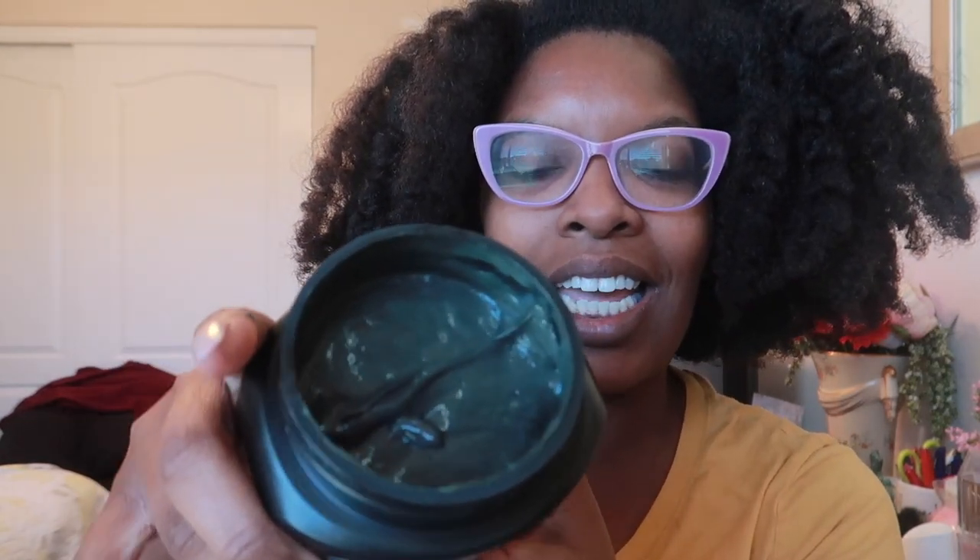It does come sealed. I did purchase this through Amazon. It's black — wow, it smells like the other products. I have tried another mask from them — it's the purple top mask. Look at what it looks like — it looks like black mud.